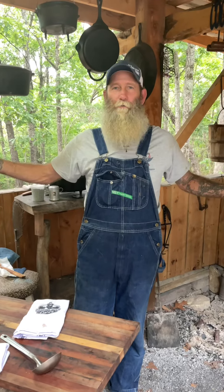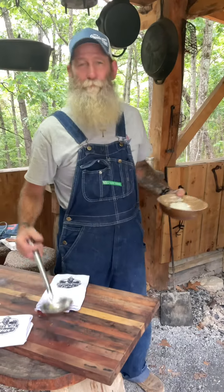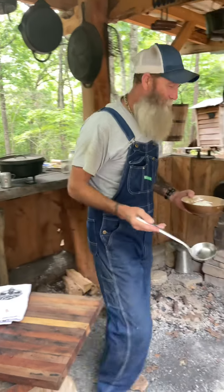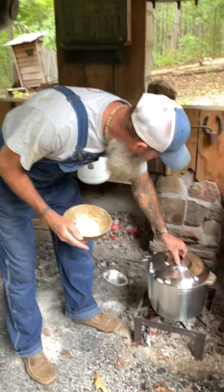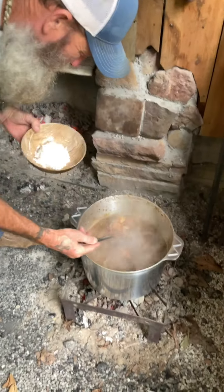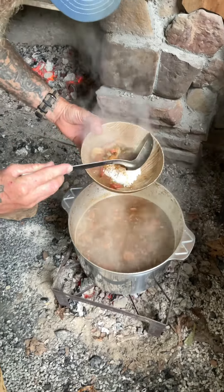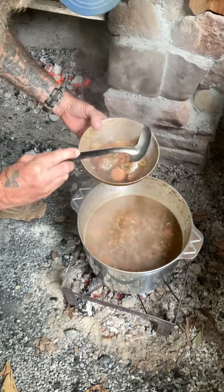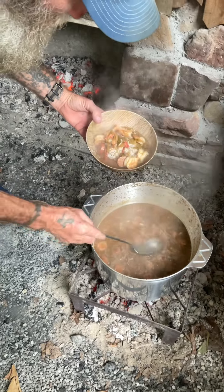What we cooked today — well, even though it's in July, it's actually 60-something degrees here, it's been raining all day. Man, this was the perfect day to make okra, shrimp, crab meat, and pork sausage gumbo.